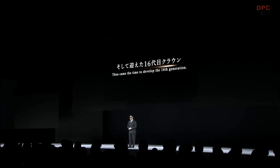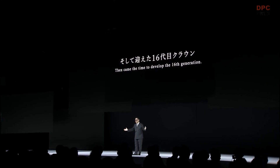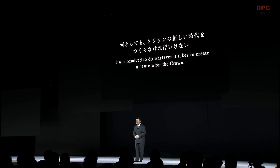For the past 20 years, we have explored the crown's evolution while facing the challenge of changing times. And then came the time to develop the 16th generation. To draw a comparison with Japanese history, Japan's final feudal dynasty happened to end after the 15th generation. I was resolved to do whatever it takes to create a new era for the crown. So I asked the development team, 'Why don't we go back to our origins and seriously think about the next crown?' With that, development of the 16th generation got underway.